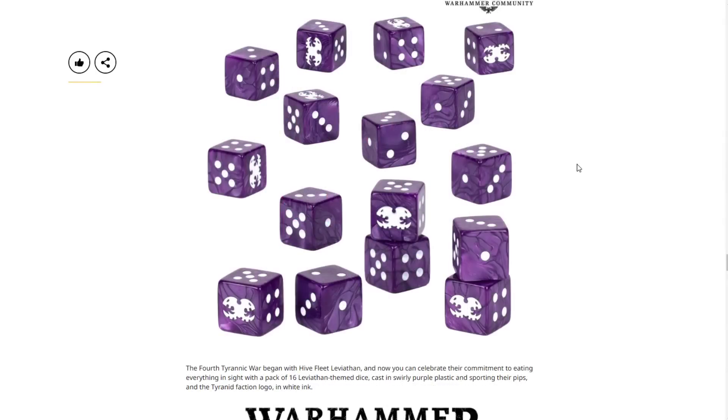And then we've got the Tyranid dice set. The Fourth Tyranic War began with Hive Fleet Leviathan, and now you can celebrate with a pack of 16 Leviathan-themed dice — cast in swirly purple plastic with pips and the Tyranid faction logo in white ink. I'm disappointed Games Workshop dropped from 20 dice to 16 — full-on shrinkflation. I love the purple swirls but would prefer rounded edges, which I've finally settled on as better. They get cocked a little more often, but if you're using a dice tray it's not an issue.